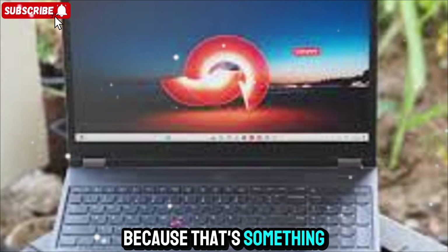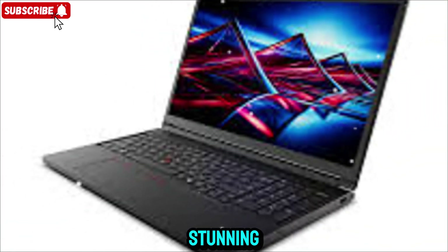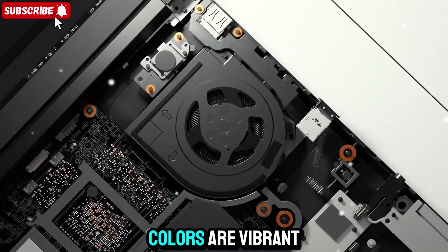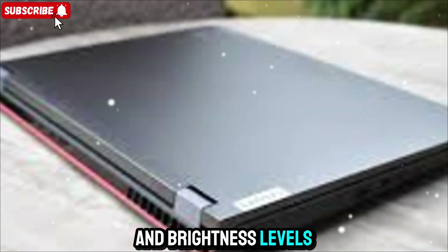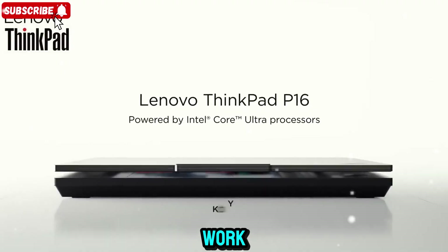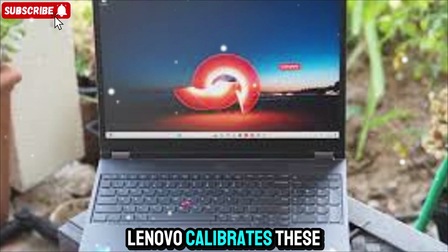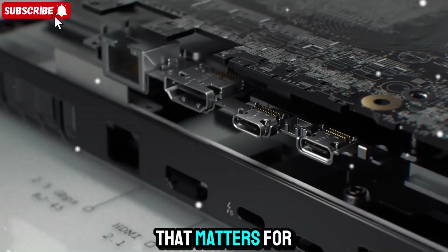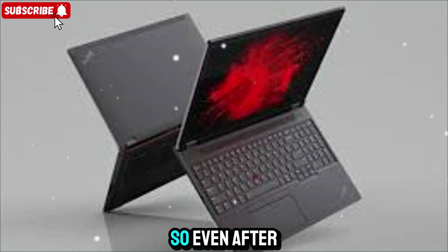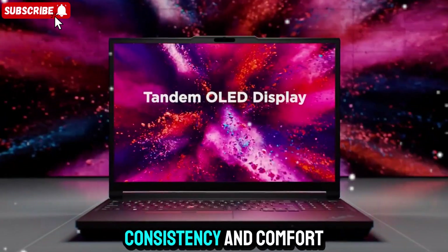Now let's talk about the display, because that's something that really impressed me. The P16 Gen 3 comes with a 16-inch OLED panel, and it's absolutely stunning. You can configure it all the way up to 4K resolution, and it's one of those displays you can't stop staring at. Colors are vibrant and accurate, blacks are pure, and brightness levels are excellent even in bright environments. Whether you're editing photos, color grading videos, or just binge-watching something after work, this screen doesn't disappoint. Lenovo calibrates these panels so what you see is what you actually get — that matters for design, photography, and creative work. It also supports low blue light and anti-glare technology, so even after long hours, your eyes don't feel strained. This isn't a flashy display for show — it's a working tool built for clarity, consistency, and comfort.